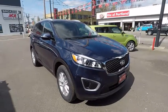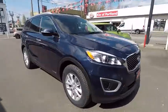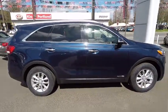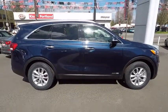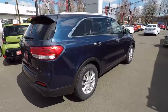2016 Kia Sorento. The Kia Sorento is a comfortable riding, powerful compact SUV loaded with impressive standard features. Take one look at its stylish, sleek design and you'll want to cross over to a Sorento. This vehicle has less than 40,000 miles.